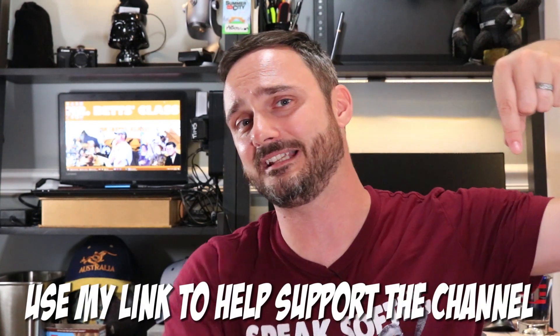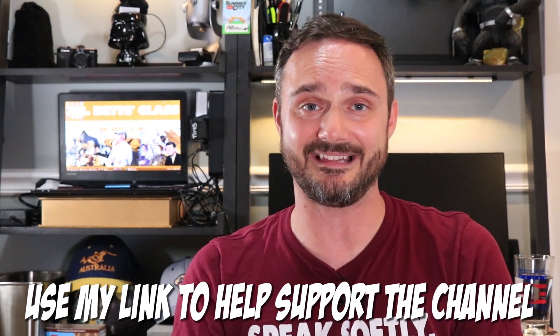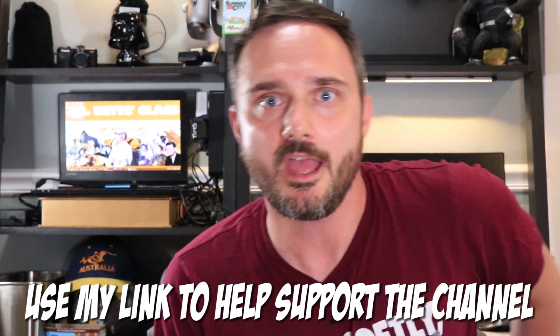If you're interested, please use the link in my description — for everyone that uses it I get a small kickback, it doesn't cost you anything, and it helps the channel.